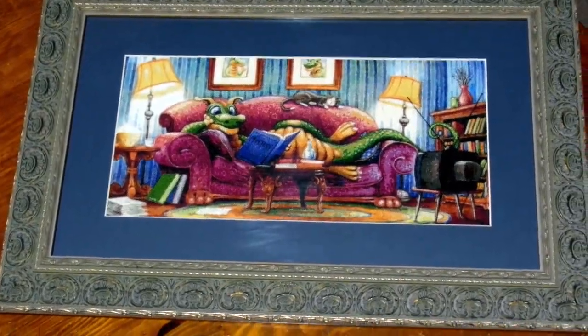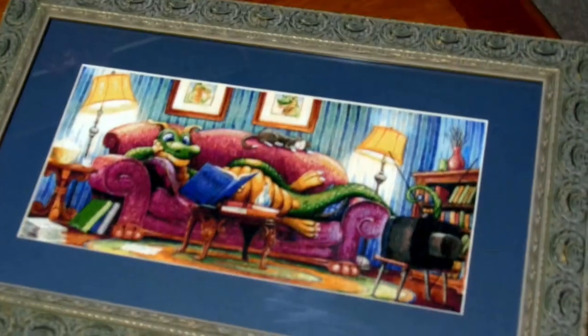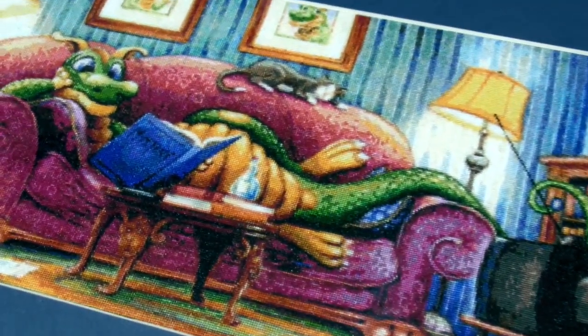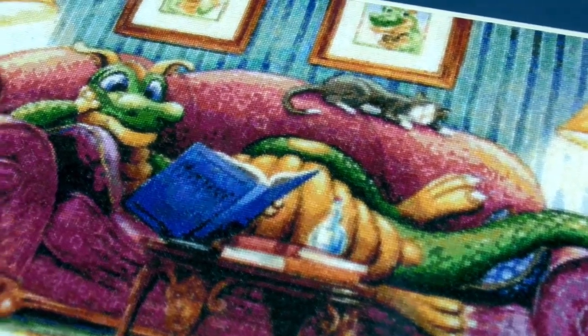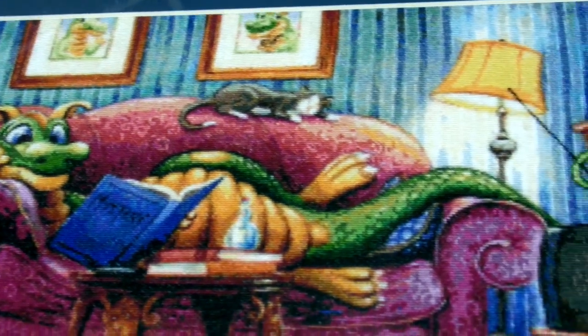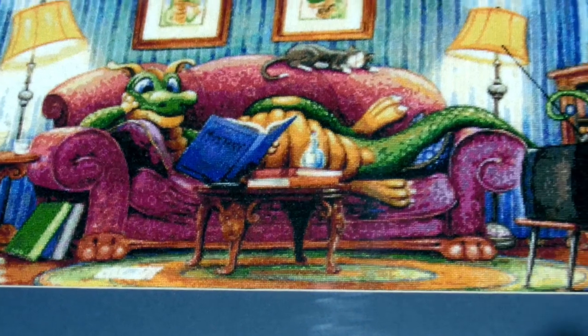And another Randall Spangler from Heaven and Earth Designs. This one is Couch Dragon. Again it was a lot of fractional stitches, and I like that the black and white kitty on the back of the chair looks a bit like my cat, although he doesn't really sleep on the back of the chair — if I was reading a book he'd probably be trying to sit himself in front of it. On this one there were some sparkly threads but I substituted those for a white silk. I also had this one framed professionally.